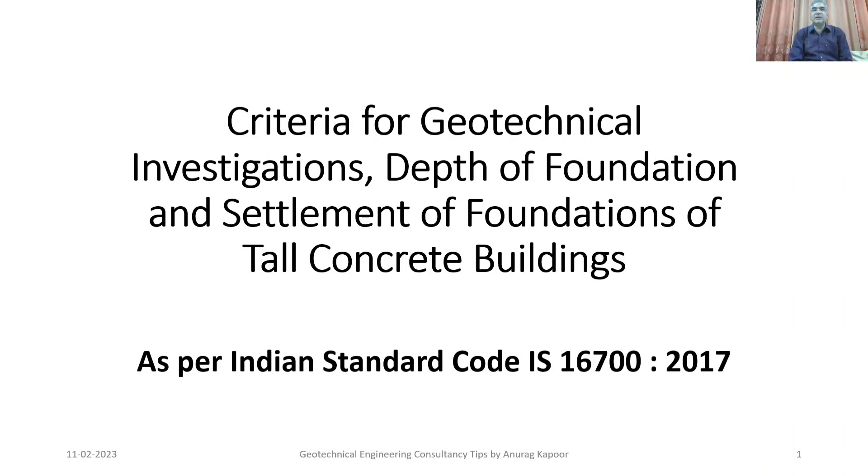Hello dear friends, welcome again to my YouTube channel Geotechnical Engineering Consultancy Tips. Today I will be discussing all about the criteria for geotechnical investigations, how to propose the depth of foundations, and the permissible allowed settlement limits of foundations of tall concrete buildings as per Indian Standard Code IS 16700:2017.